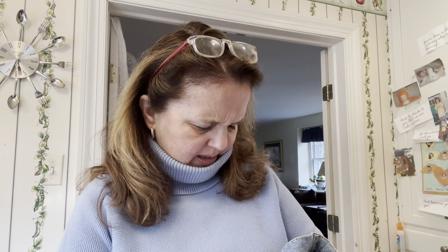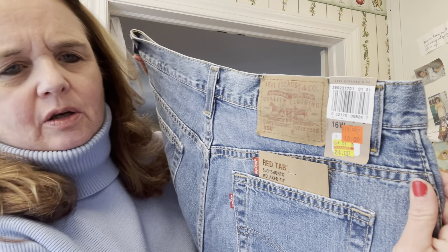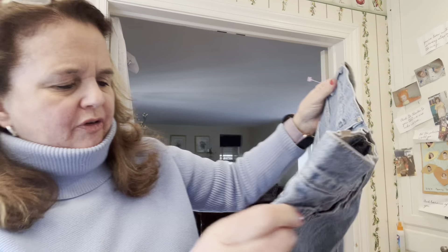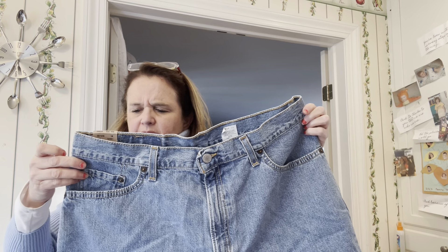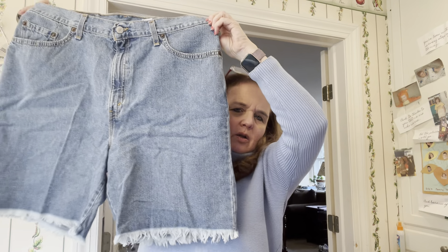Here is a pair of shorts — these were new with tag. They still cost $5.29 at the Goodwill store but nobody bought them. The tags are still attached — they're Levi jean shorts, size 16 waist. So these came new with tags right into the bins, and they were part of the 20 pounds I bought.